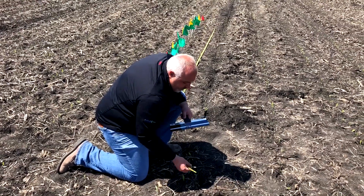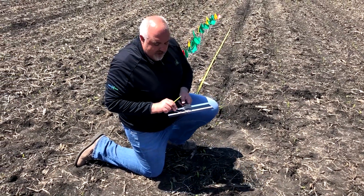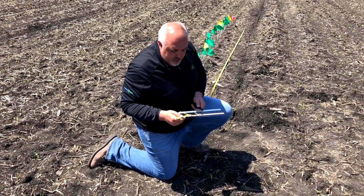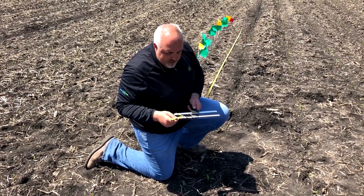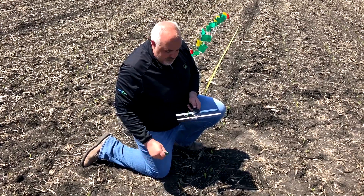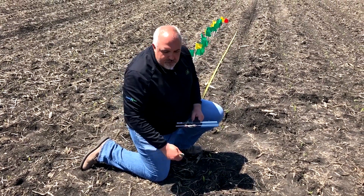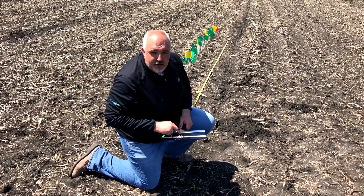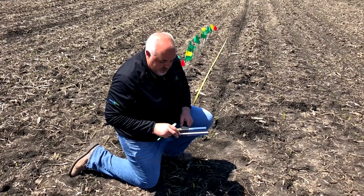When digging roots, I'm also looking for nice healthy white root tissue and making sure there's no fertilizer burn. You can see the seminal roots, the radicle, and all the other plant parts there. That's just one more thing to look for as you're doing early stand establishment or emergence checks and assessing how your planter did throughout the planting season.